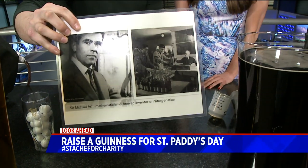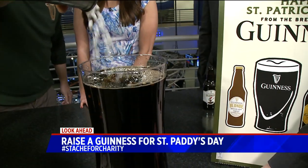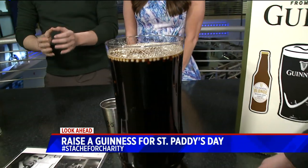A mathematician that Guinness employed in the 1950s, named Michael Ash, discovered that if you use nitrogen bubbles, they're smaller. You can see what's going on right here — it ends up with a much softer, velvety, creamy texture.